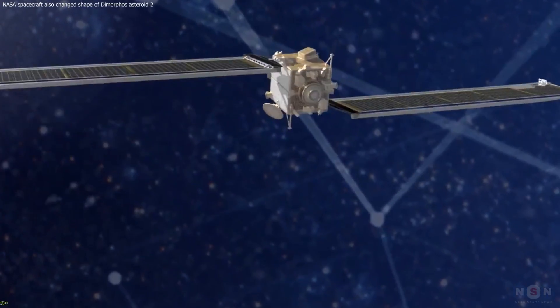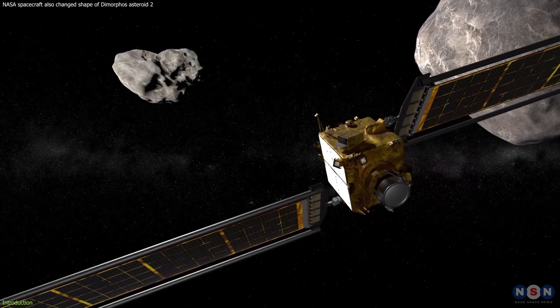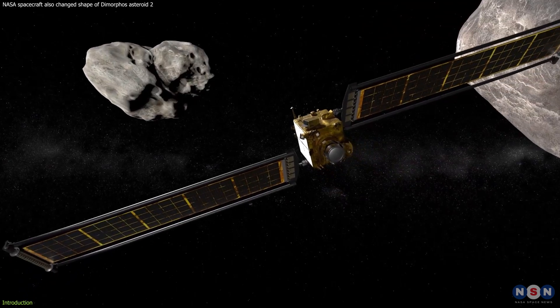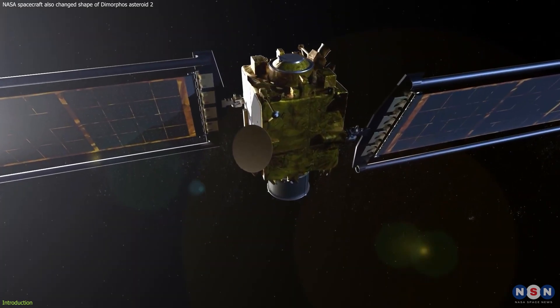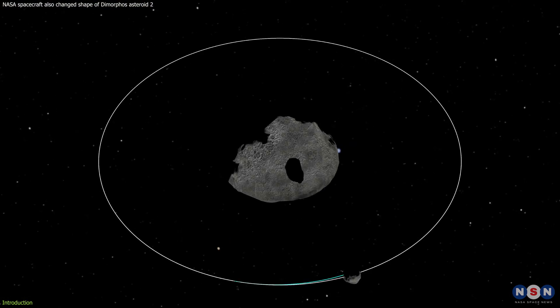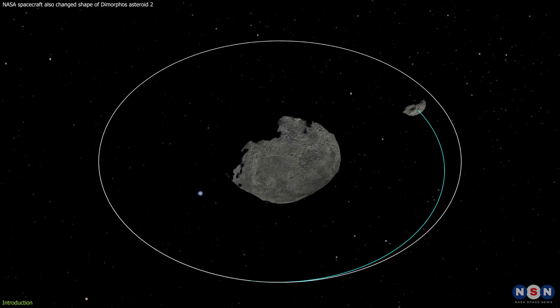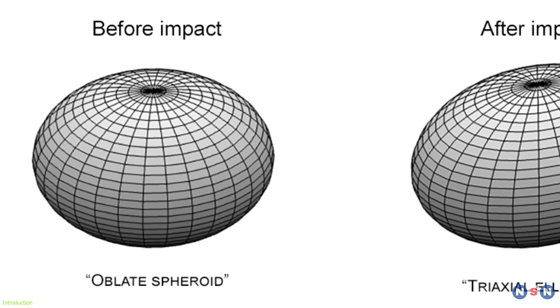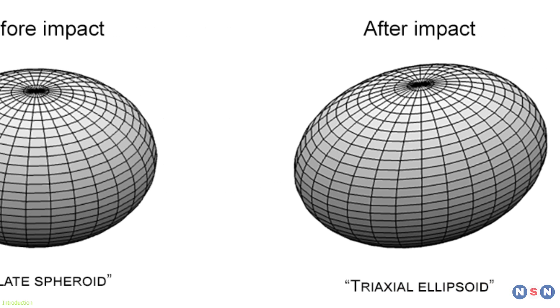Remember the DART mission? That groundbreaking endeavor where NASA set its sights on an asteroid millions of miles away, aiming to test our planetary defense capabilities? Well, hold on, because the story just took an even more fascinating turn. Not only did DART successfully alter the asteroid Dimorphos' orbit, but it also changed its shape, transforming it from what could best be described as a squashed ball into something resembling an oblong watermelon.